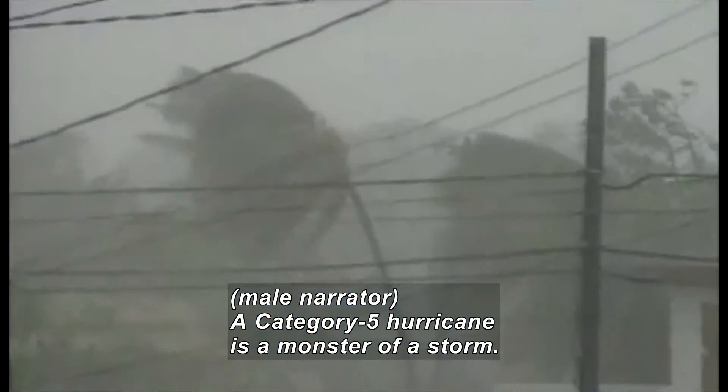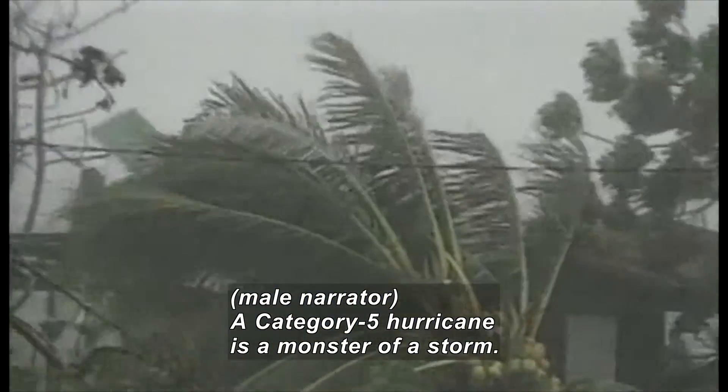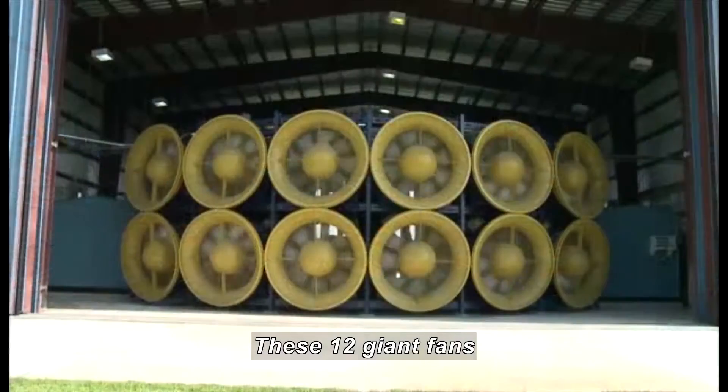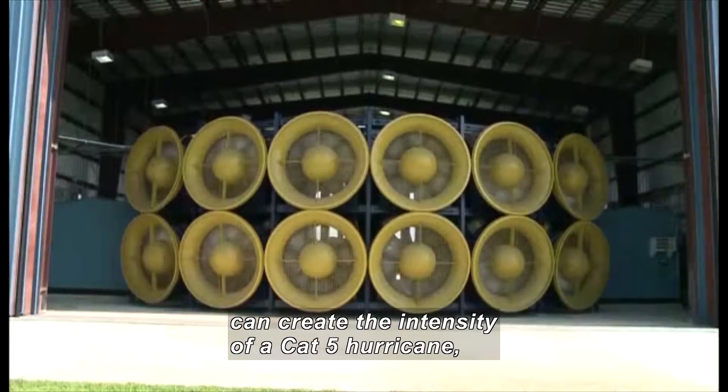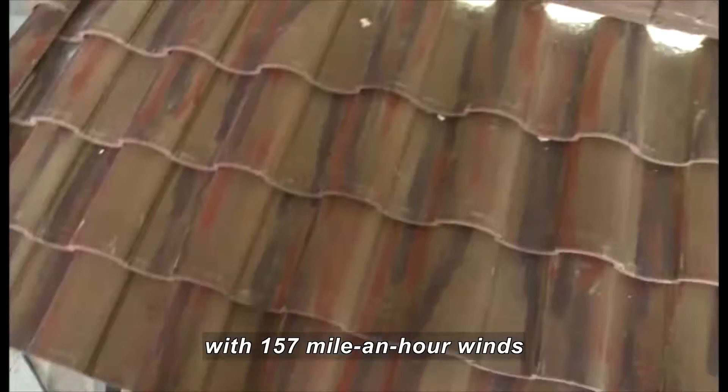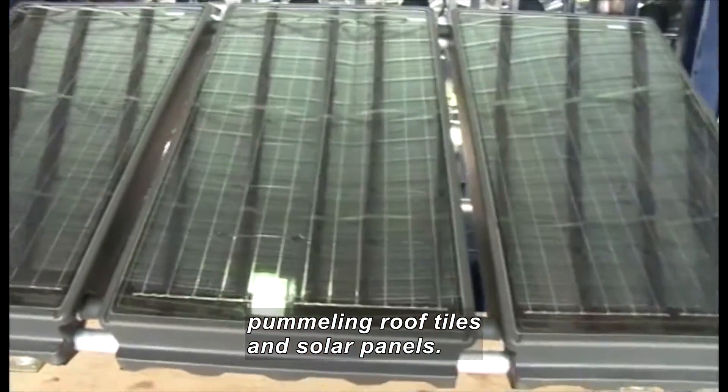A Category 5 hurricane is a monster of a storm. Areas are covered with debris. These 12 giant fans, pointing out of an open hangar, can create the intensity of a Cat 5 hurricane with 157-mile-an-hour winds pummeling roof tiles and solar panels.